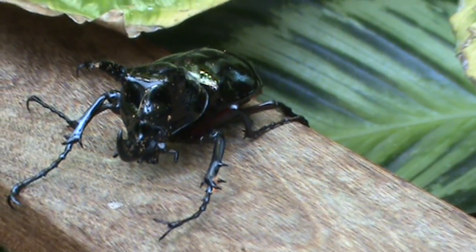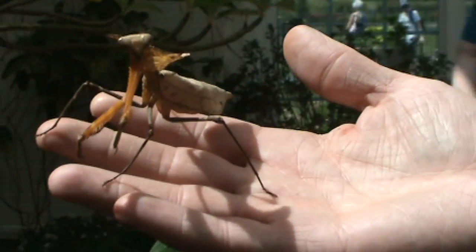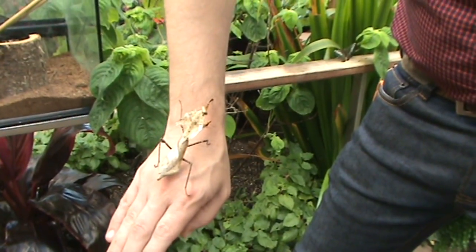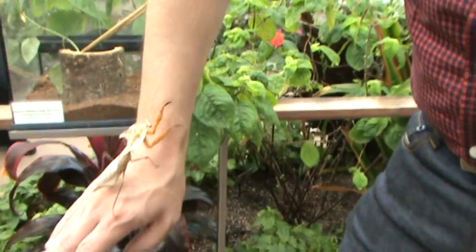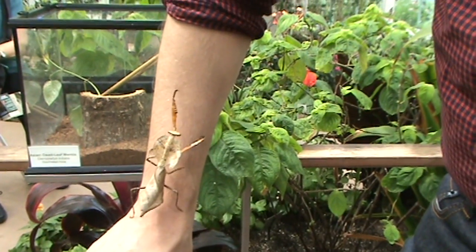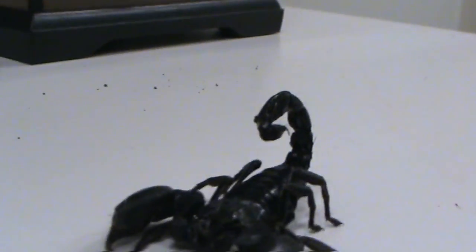We have an amazing butterfly exhibit — there's about 600 in here, 50 different species — but we want to get people talking a little bit more about some of the other species of insects, since there are probably anywhere between 10 and 15 million species of insects on the planet today. We have a minuscule showing of that here, but some really interesting species and varieties that people can better learn about, or see something surprising that they didn't know about.